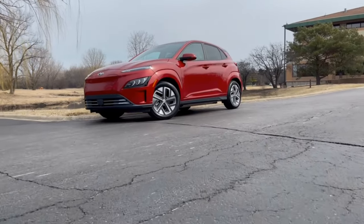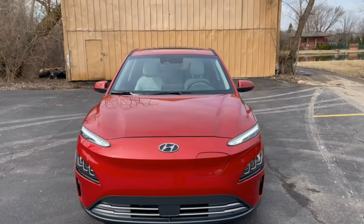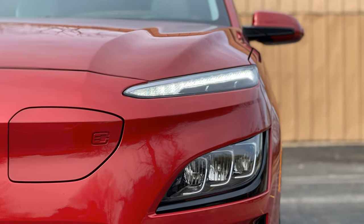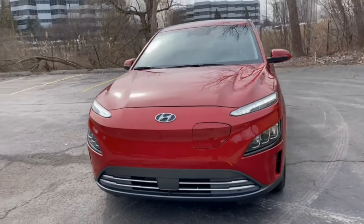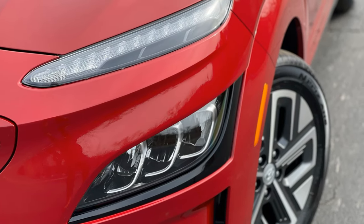The refreshed styling gives the Kona a more simple aerodynamic look. The new front fascia takes on the Tesla minimalist approach. The EV port is located within the front bumper on the driver's side and is not as seamlessly hidden as it is in other EVs. The split lighting style remains with a thin slit of daytime running LEDs up top and the actual headlights on the bottom, both featuring a new LED signature.